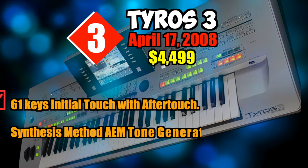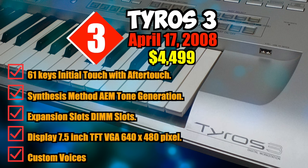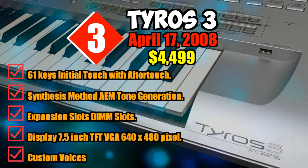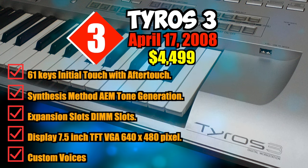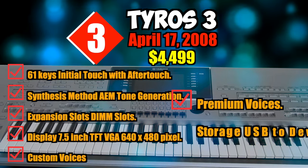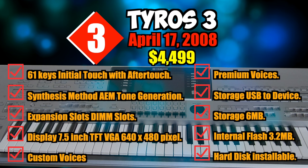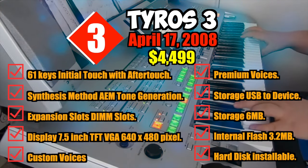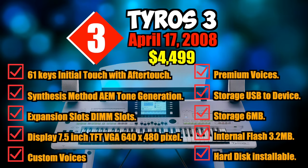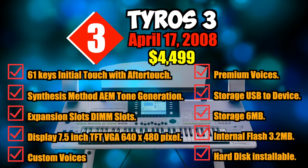Specifications: 61 keys with initial touch and aftertouch, synthesis method AEM tone generation, expansion DIMM slots, display 7.5-inch DFT VGA 640 by 480 pixel. Custom voices: yes — wave edition normal voices and drum voices. Premium voices: yes, optional DIMM memory required. Storage: USB to device, 6 megabytes internal flash, 3.2 megabytes hard disk installable.